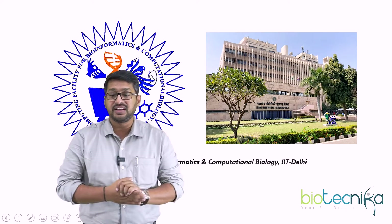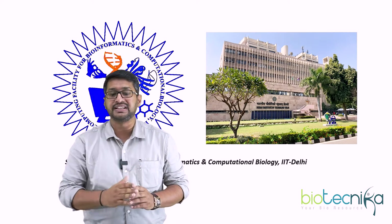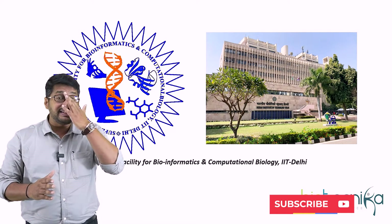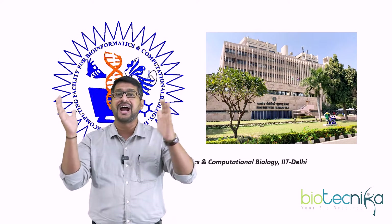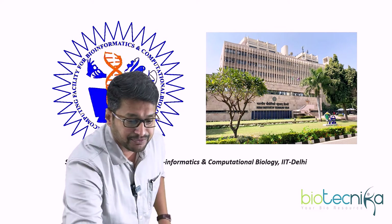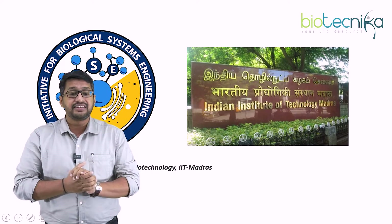The next on the list is from IAAC Delhi — a supercomputing facility for bioinformatics and computational biology, which creates a great platform for students both from engineering background and from life sciences background to pursue their project in bioinformatics.